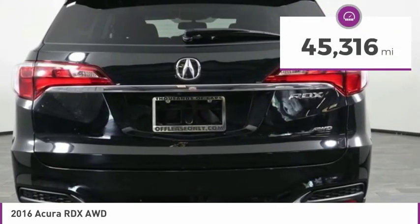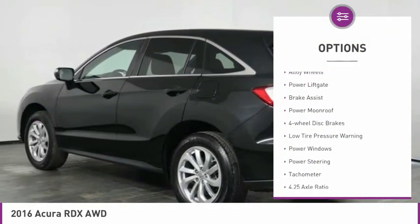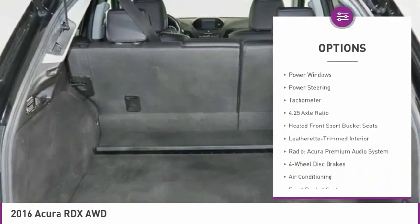This vehicle has less than 50,000 miles. Here are some of this vehicle's great options: electronic stability control, alloy wheels, power liftgate, brake assist, and power moonroof.